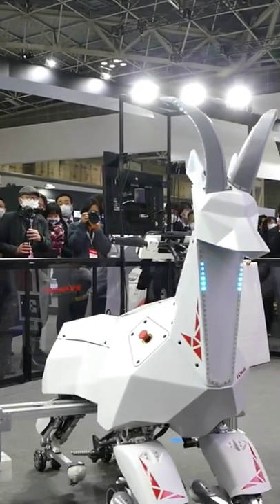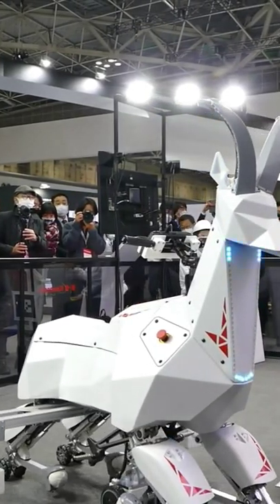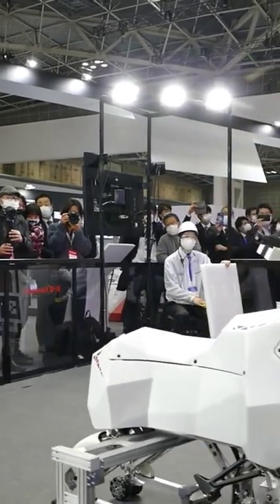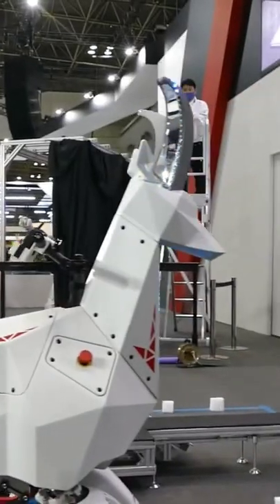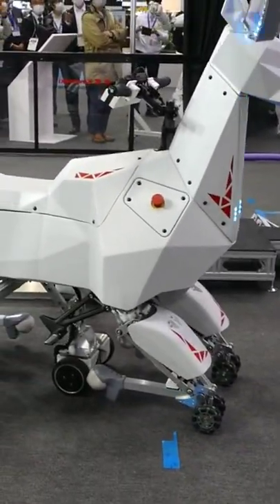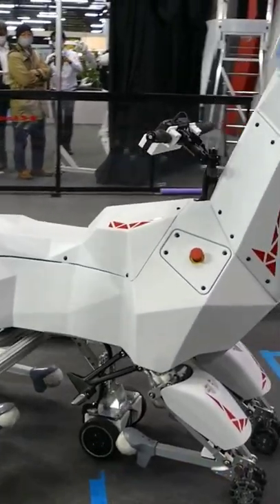Through the development of Kaleido, they felt the difficulty of bipedal robots. Because humanoid robots have the same shape as humans, they are highly versatile, with the potential to ultimately do everything that humans can do. However, it will take a long time to put it to practical use.